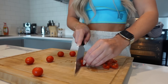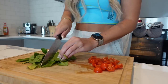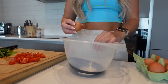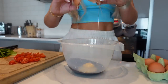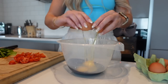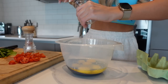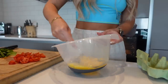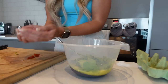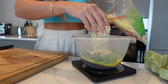First, chop up a handful of tomatoes, then chop up the spinach just to make it a little bit smaller. Take a large mixing bowl and crack in six eggs, season well with salt and pepper, then add in the chopped spinach, tomatoes, and 60 grams of grated mozzarella. Give it a mix — the mixture should look combined.